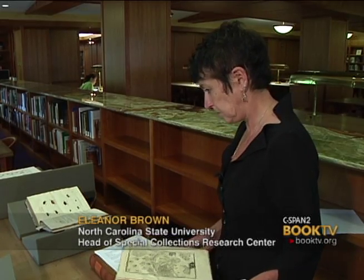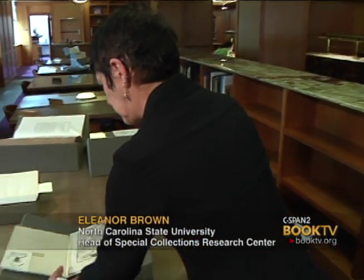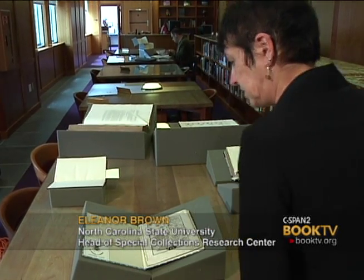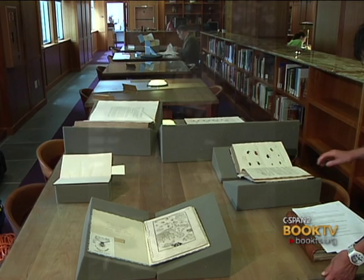We're in the DH Hill Library in the Special Collections Reading Room at North Carolina State University and we're going to be talking about the Frederick Tipman Entomological Collection. Frederick Tipman was actually trained as an engineer — a chemical engineer and an electrical engineer.